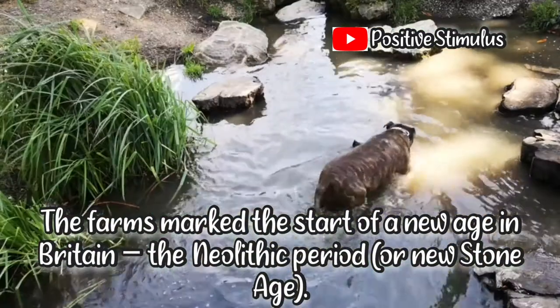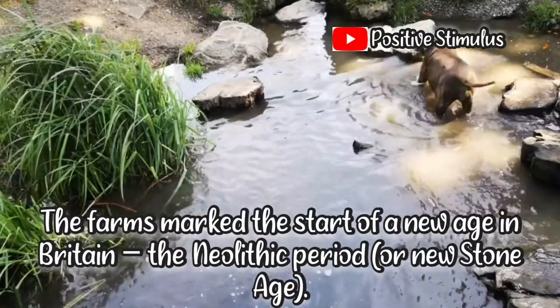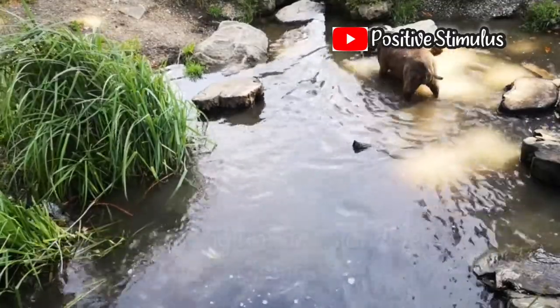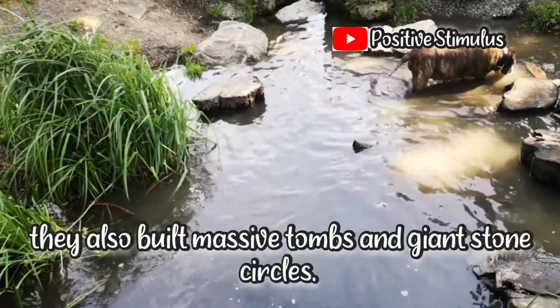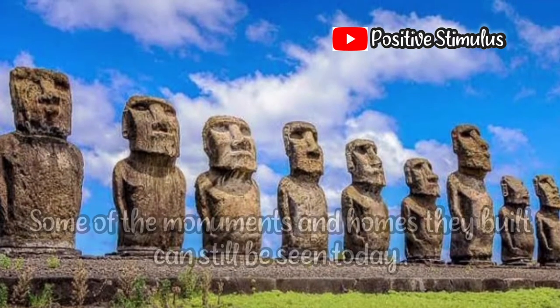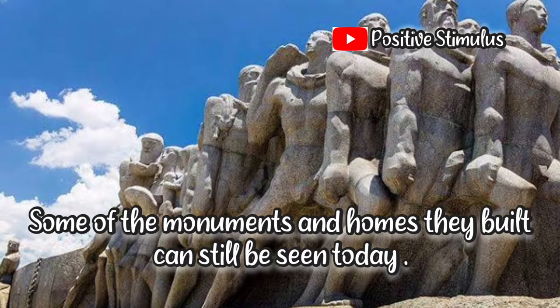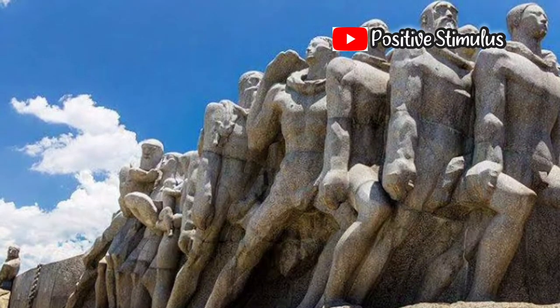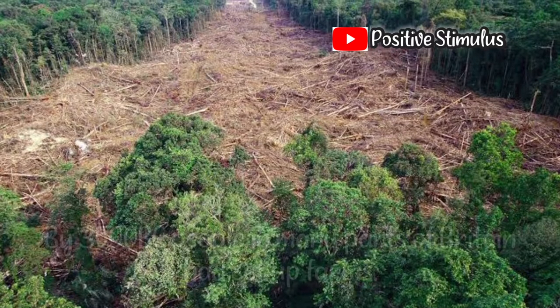The farms mark the start of a new age in Britain — the Neolithic period, or New Stone Age. As well as setting up farms and permanent homes, they also built massive tombs and giant stone circles. Some of the monuments and homes they built can still be seen today.